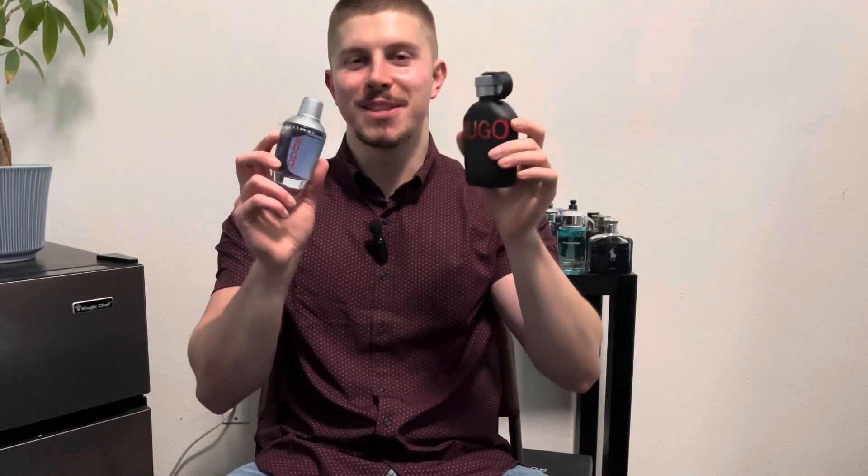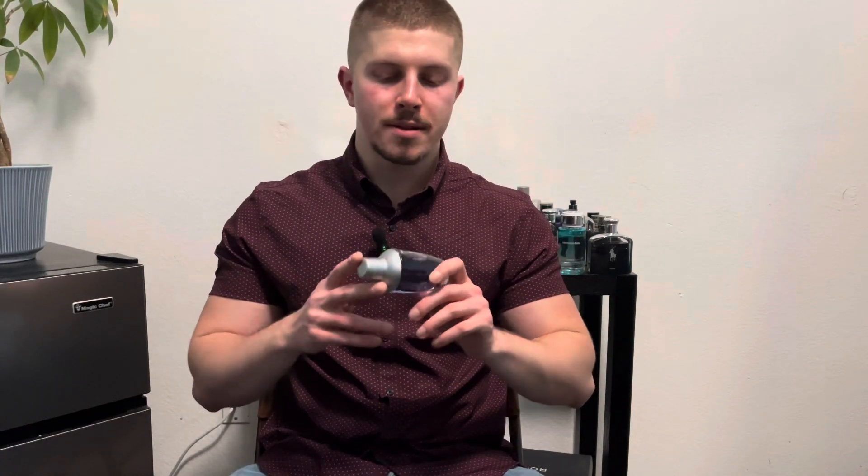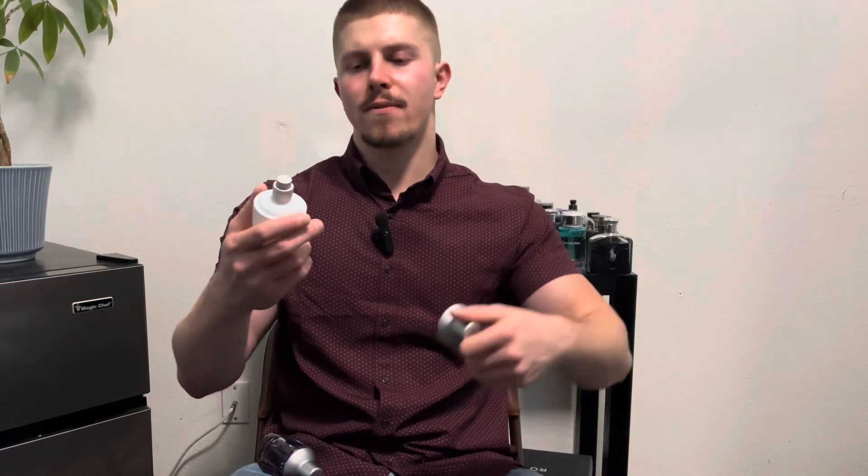I am kind of upset though because I have Hugo Just Different in the canteen style bottle, so it doesn't really look good sitting next to each other. We'll have to see what performance is like — Just Different I get about six hours, Hugo Reversed I get about four or five, so I'm not too sure what performance is going to be on this one. Hopefully the performance is good — it has the name Extreme, so you'd expect good performance, but we'll have to see.